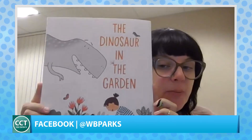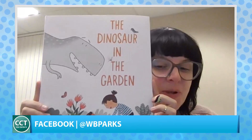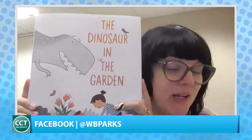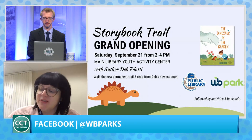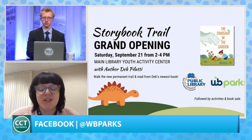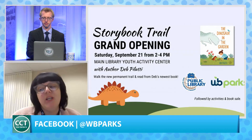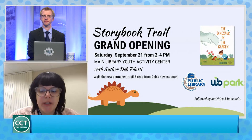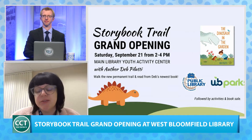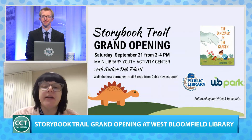Deb Palluti is a Michigander and a best-selling children's author. This is a perfect book for both of us because, number one, kids love dinosaurs, and number two, he's in the garden, which is perfect for us and for Parks. It gives us the nature theme and gives dinos for the kids to interact with. She will be here doing a story time, the naturalists will do a hike, and Deb will also be signing and drawing dinos with the kids.